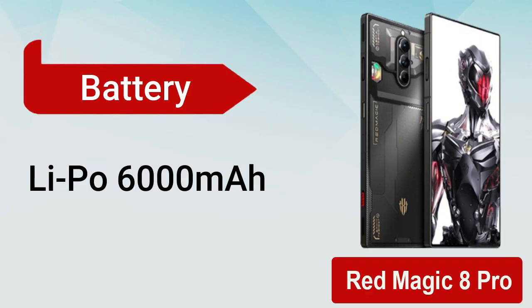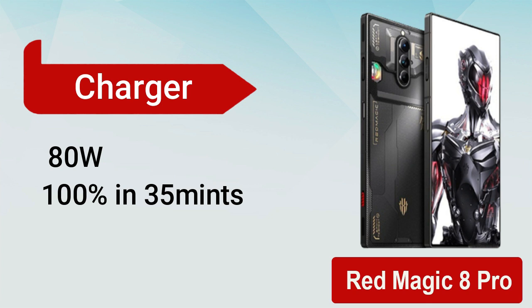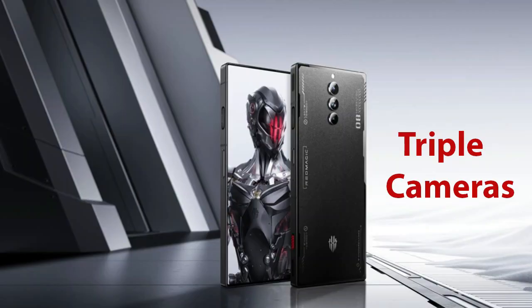Red Magic 8 Pro comes with a massive non-removable battery of 6000 milliamp hours with fast charging of 80 watt, which can charge your phone 100% in 35 minutes. It has a triple camera setup.